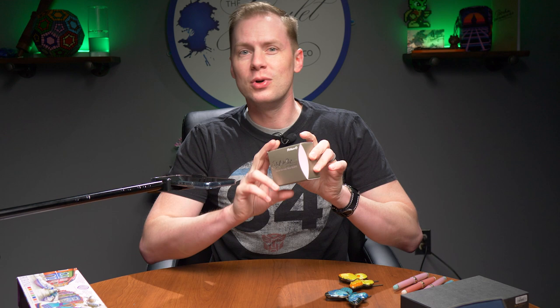Hello there. My name is Drew and here we are at the Goulet Pen Company. We've got some new stuff to talk about this week, the week of April 17th.